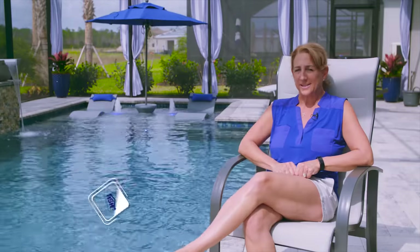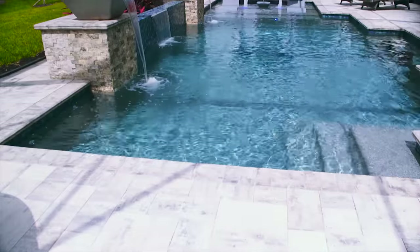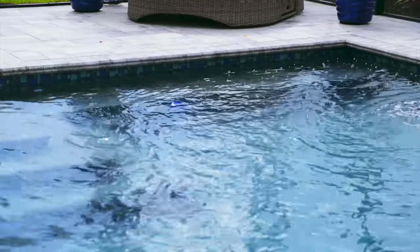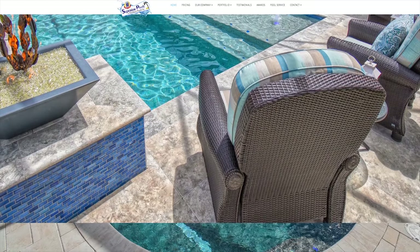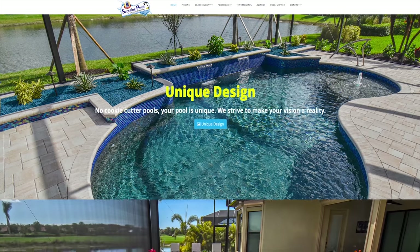I'm Grace Stankiewicz, and my husband Tom and I have lived in this house since July of last year. We chose to have a Superior Pool built to have a totally unique and customized pool. Going from a builder pool, we wanted a custom pool where we had more outdoor living, because that's what we like to do. After hearing about Superior, we went on the website, which was loaded with beautiful, unique pools and different aspects that we really loved.